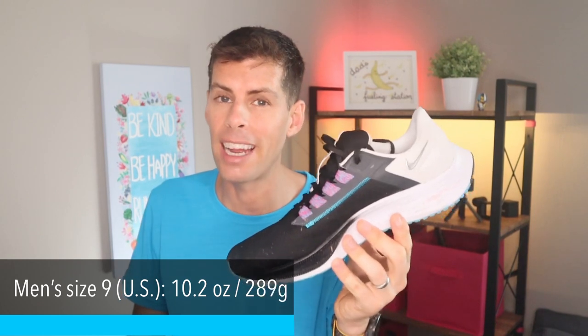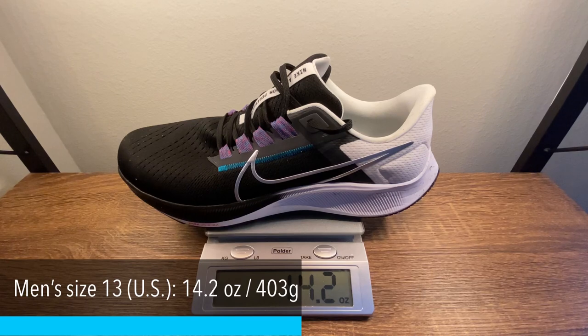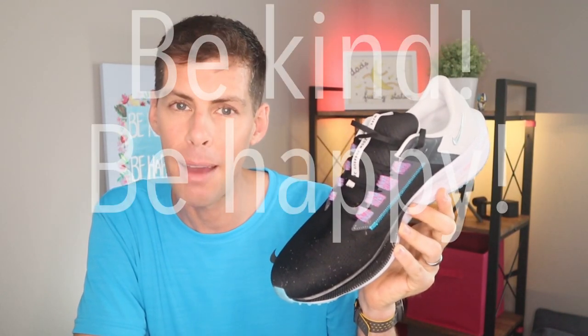This is not a skinny mini. A men's size 9 comes in at 10.2 ounces or 289 grams. My size — men's US 13, UK 12 — comes in at 12.8 ounces or 362 grams. But after running 11 miles in 72-degree heat at 99% humidity, this shoe now weighs 14.2 ounces or 403 grams — a notable gain. That's my first review of the Nike Pegasus 38. Give this video a like, I post new running videos at least twice a week. Be kind, be happy, run well — and let me know in the comments if you've run in the Pegasus before!